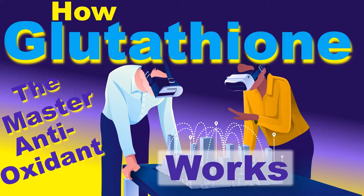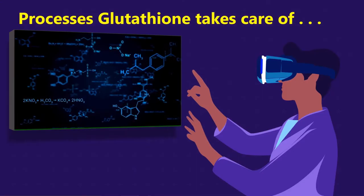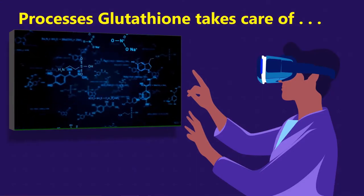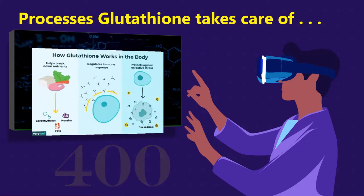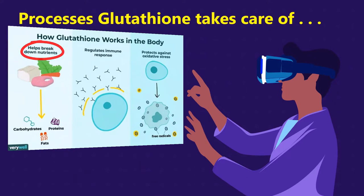How glutathione works. Hi, this is J. Mike, and I'm here to tell you in this video how glutathione — the miracle molecule and master antioxidant — works in your system to give you better health. Understand that glutathione works in your body handling over 400 processes and functions. For example, it helps to break down nutrients, it helps regulate the immune system, and it protects against oxidative stress — just three of the functions it handles.